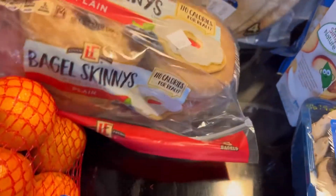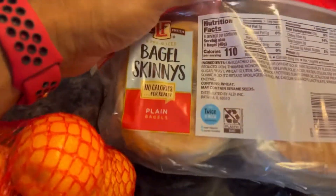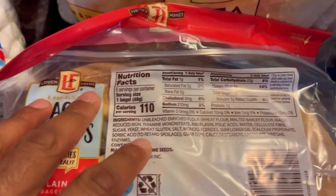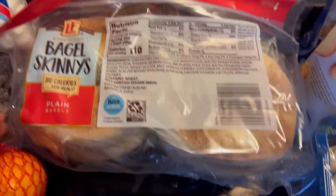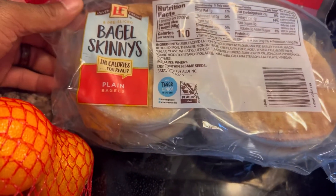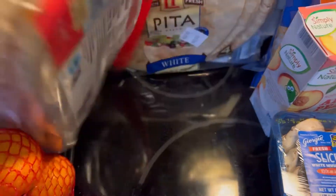We got some bagel skinnies. I haven't had this particular brand in a long time, but the serving size is one bagel — only 1 gram of fat, which is pretty good, 23 grams of carbs, and 4 grams of protein. It's only 110 calories for one bagel, which is really good, and it kind of curbs that bagel craving if you have it.